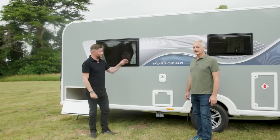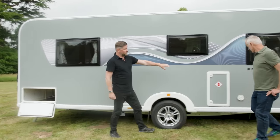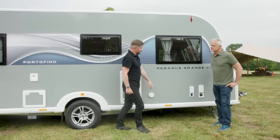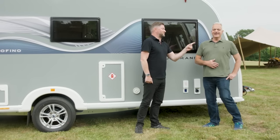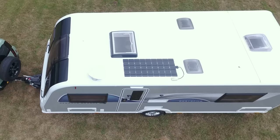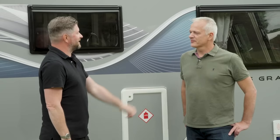On the serious side, this is where all the services live: the Thetford toilet cassette access hatch, the gas locker positioned over the axle to enhance stability, and the external water connection and 230-volt inlet point. On top, there's a 100-watt flexible solar panel which minimises the profile and makes the caravan even more aerodynamic.